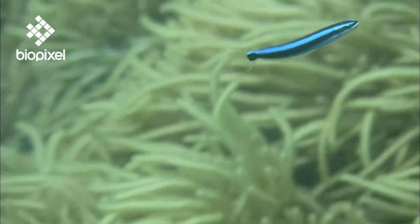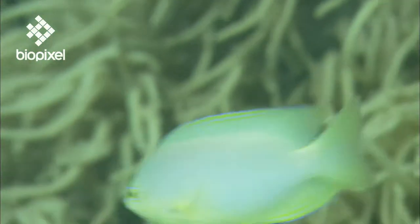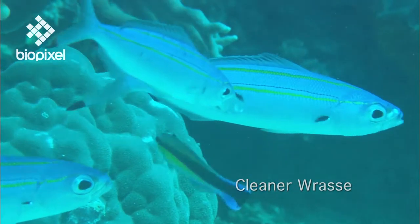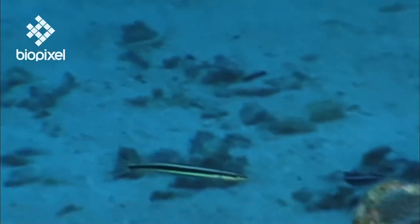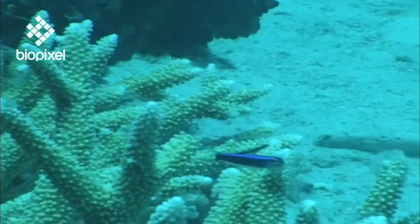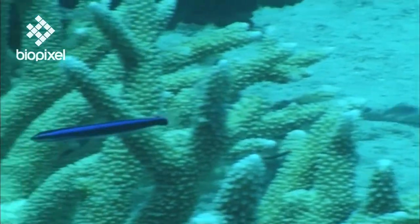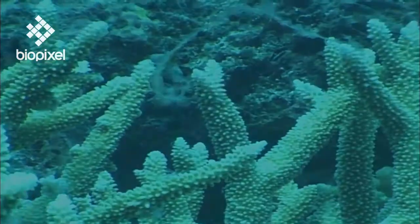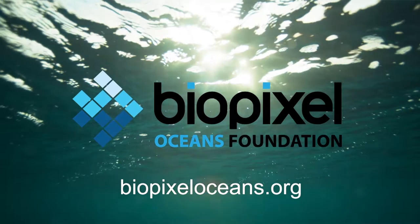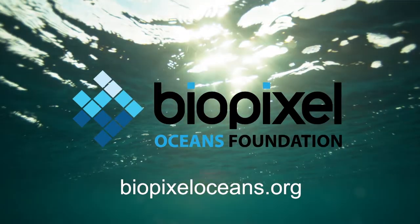To help them get close without being spotted by their prey, some sabre-toothed Blennies have evolved to resemble cleaner wrasse and often hang around at cleaning stations. Some are even reported to mimic the cleaner wrasse's inviting dance.